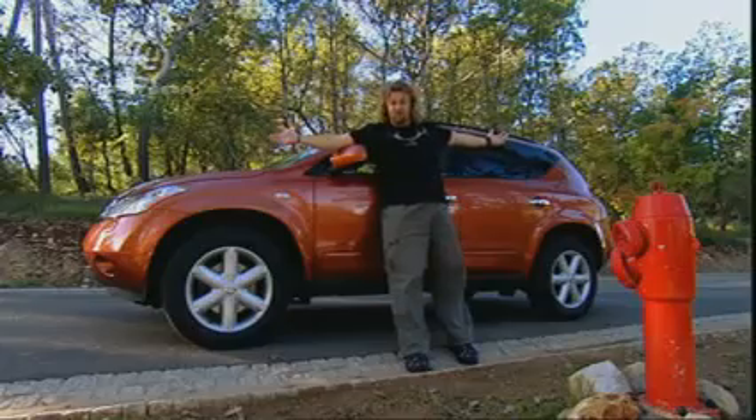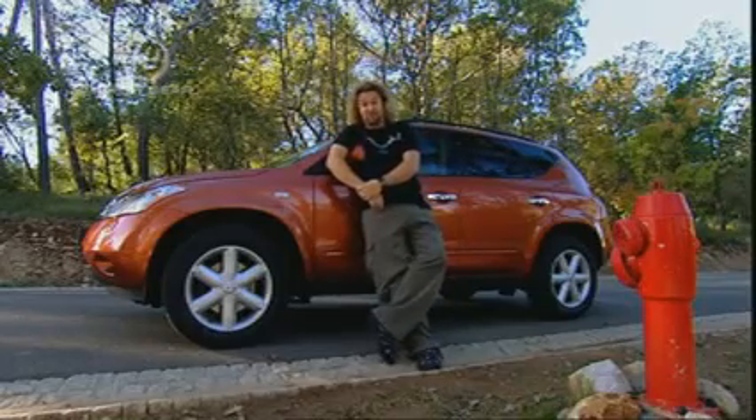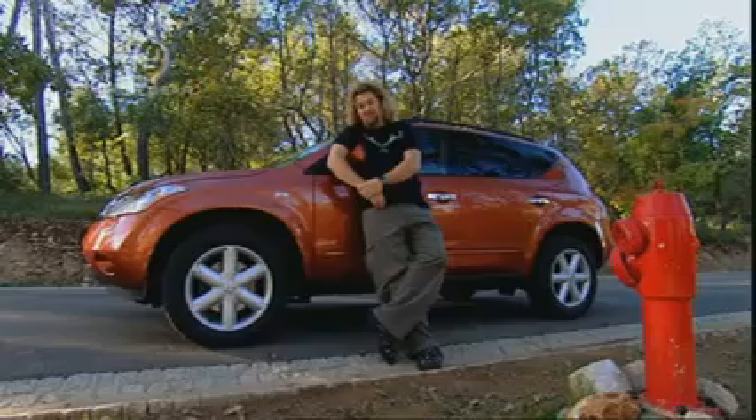But that doesn't mean it's going to be a stack-them-high-and-sell-them-cheap job either, because next year they're only going to bring in about a thousand units, which means it will be pretty exclusive. Because of that, I reckon this is a winner.